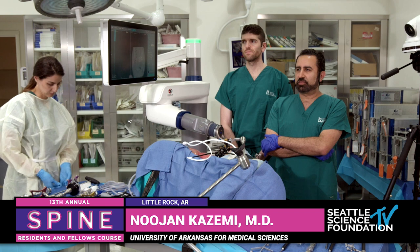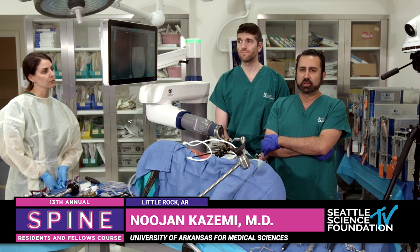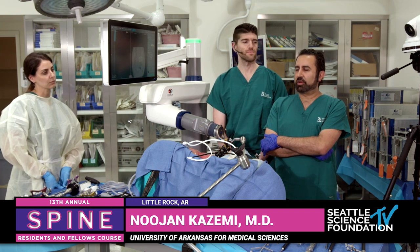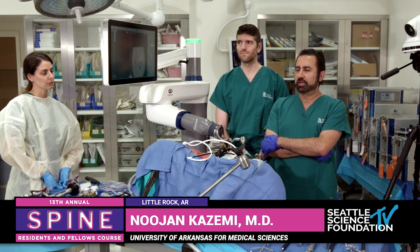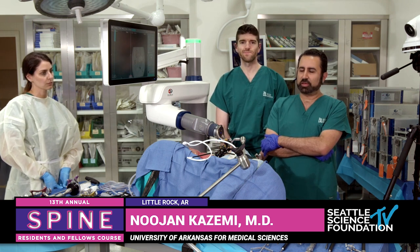Thank you, Rod. I've had great teachers, including you and Juan and Luis and all the guys that are here. It's such a great faculty, and I'm honored to be involved. Thank you so much.